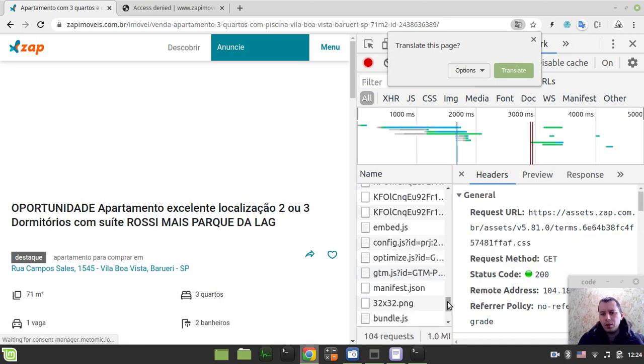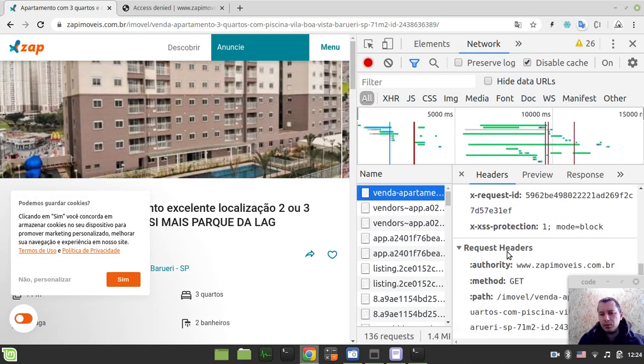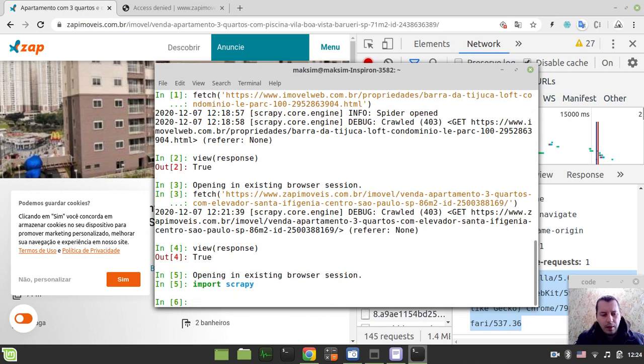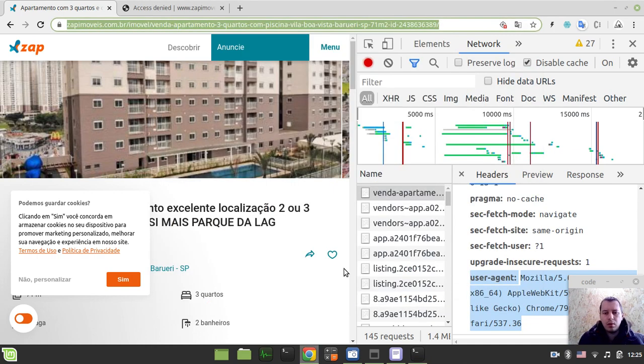I'll try using a custom user agent from my actual browser to see if it's going to work. I go into Network, update the page, and copy my browser's user agent. Then in Scrapy shell I run: import scrapy, then fetch with scrapy.Request, passing the URL and headers with the browser user agent, and make another request.